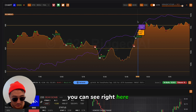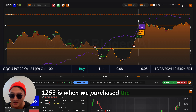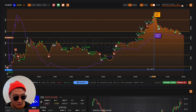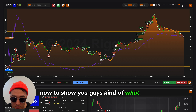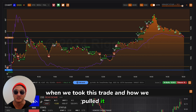You can see right here — 12:53 is when we purchased the 497 call at $0.08, and in a little bit over an hour, boom, you get 497. I'm going to go into draw mode now to show you guys kind of what we were thinking when we took this trade and how we pulled it off.